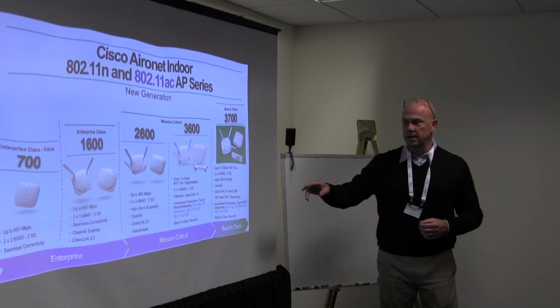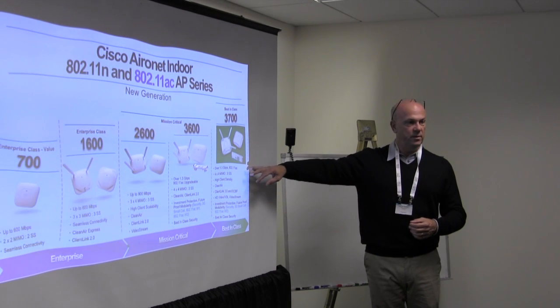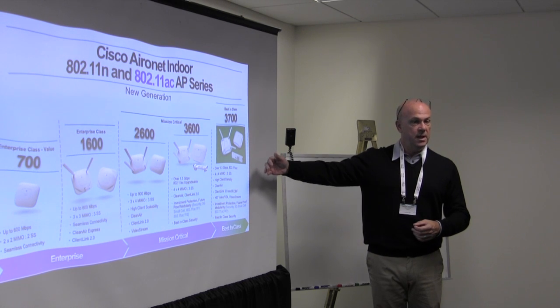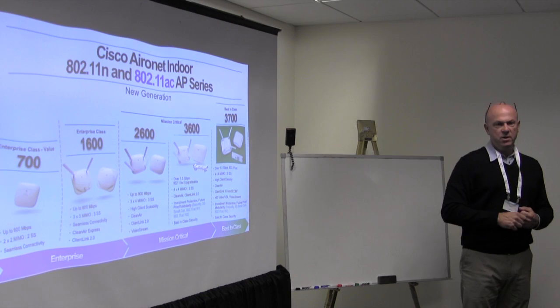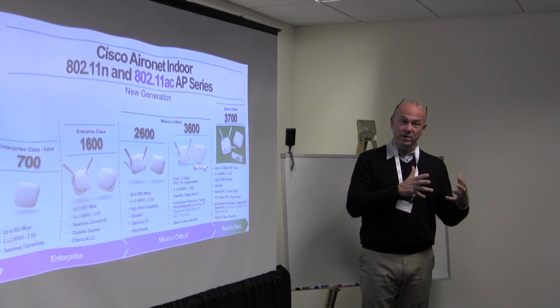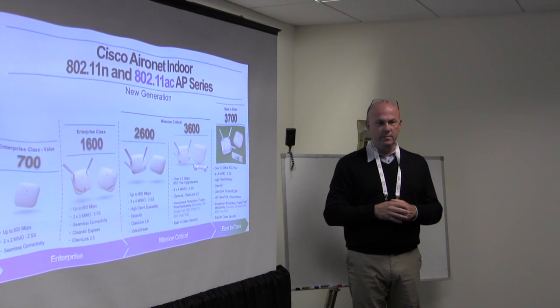In addition to implicit beamforming, we also support the explicit compressed beamforming option. It's still an option with 11AC; however, the large majority of clients available today with 11AC do actually implement support for compressed beamforming — which wasn't the case with 11n. In fact, I'm only aware of one client that implemented compressed beamforming for 11n, and I think it's a gaming device. It was totally optional, and it's still technically optional at 11AC.